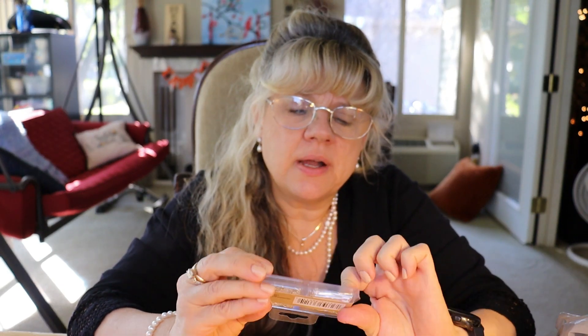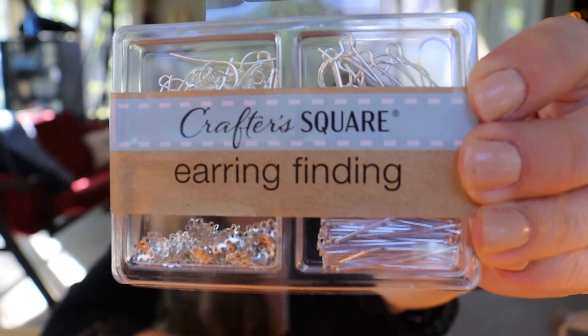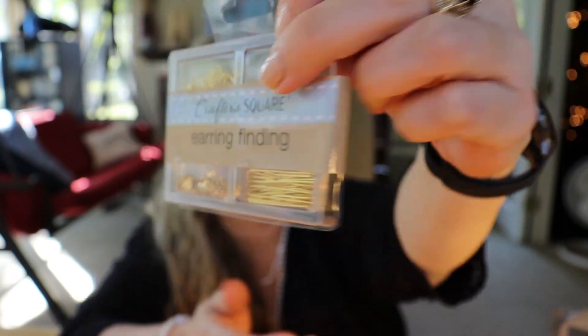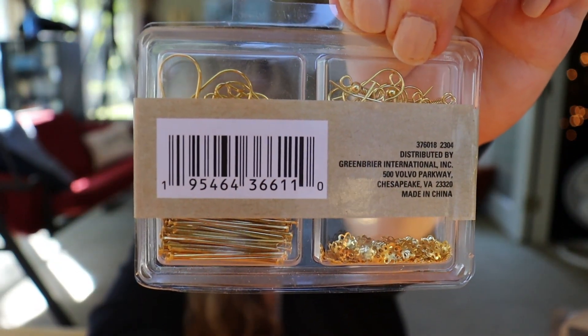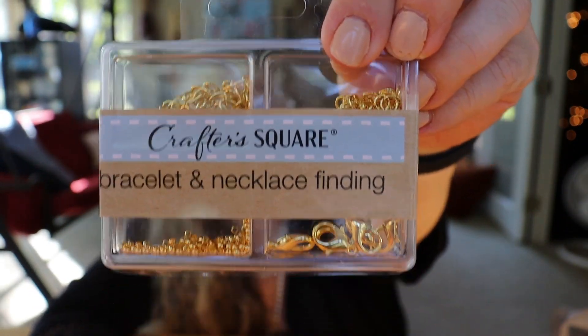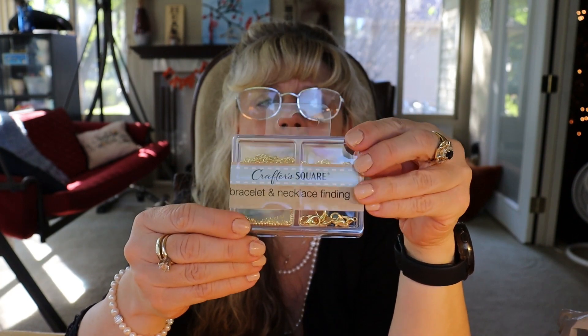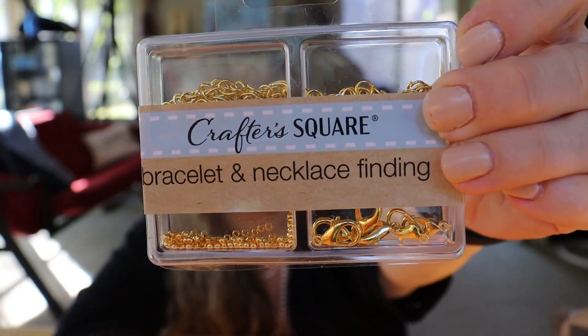I was really excited to find these. This is a set for earrings — it's got some extra posts. This one is in silver and I also found that in gold. I also found a bracelet and necklace set — it's got a claw clasp and little itty bitty beads. I found that one in silver too. I've got some jewelry I need to fix, so I am so happy to find these.